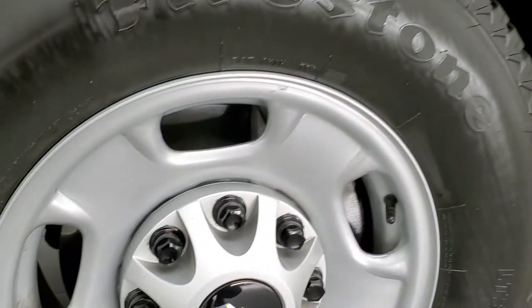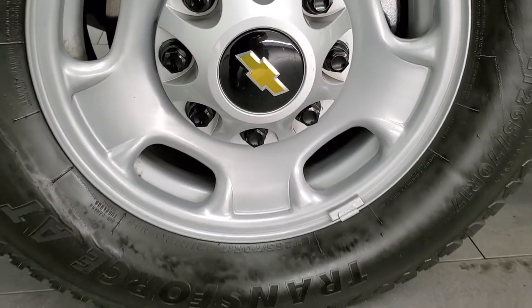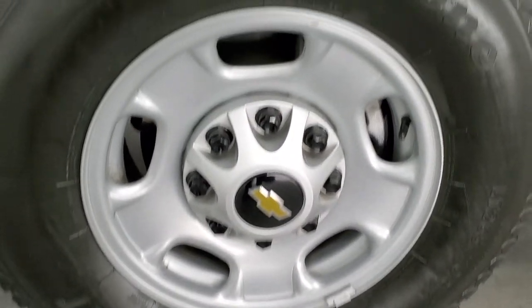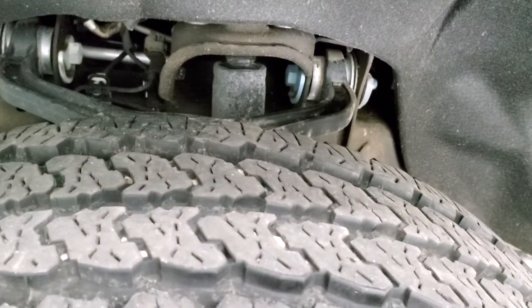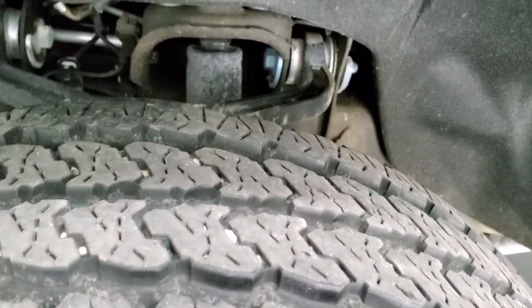This one comes with the steel painted rims and it has Firestone Transforce AT tires — two LT 265/70R17s — and they have probably about 70 to 80 percent of the tread left on them.